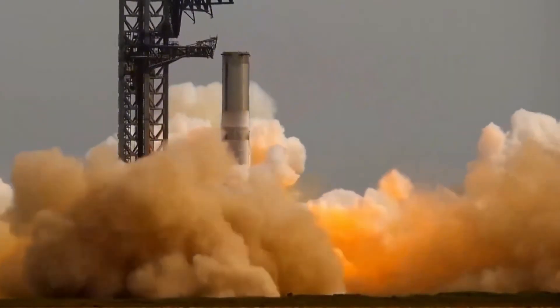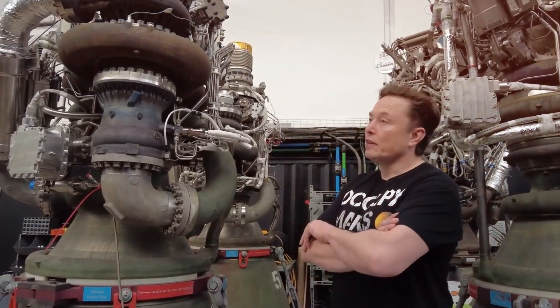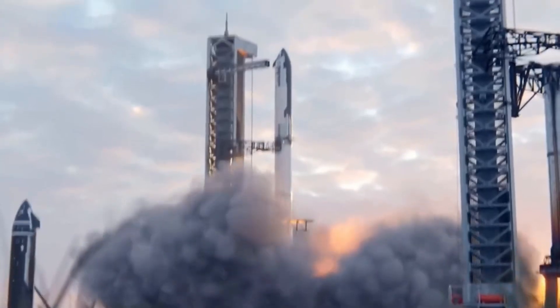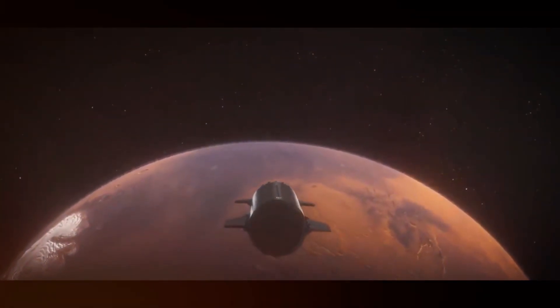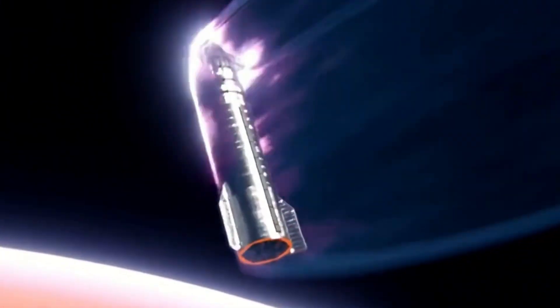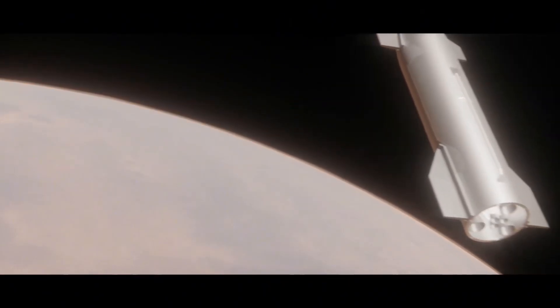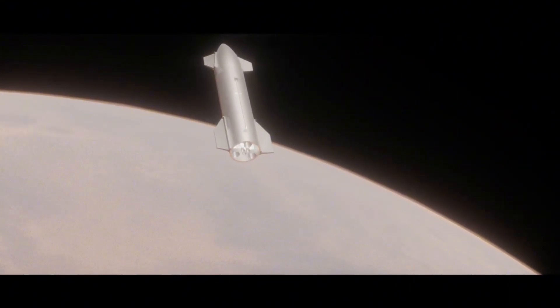The implications of successful engine reuse extend far beyond SpaceX's bottom line. Each Raptor engine costs millions to produce, so the ability to reuse these complex machines multiple times drastically reduces the cost per launch. This isn't just about saving money — it's about making space accessible to a broader range of missions. A fully reusable Starship, capable of making multiple trips with minimal refurbishment, could establish regular cargo runs between Earth and Mars. The same engines that lift off from Earth could potentially fire up again on the Red Planet, using locally produced methane fuel for the return journey.